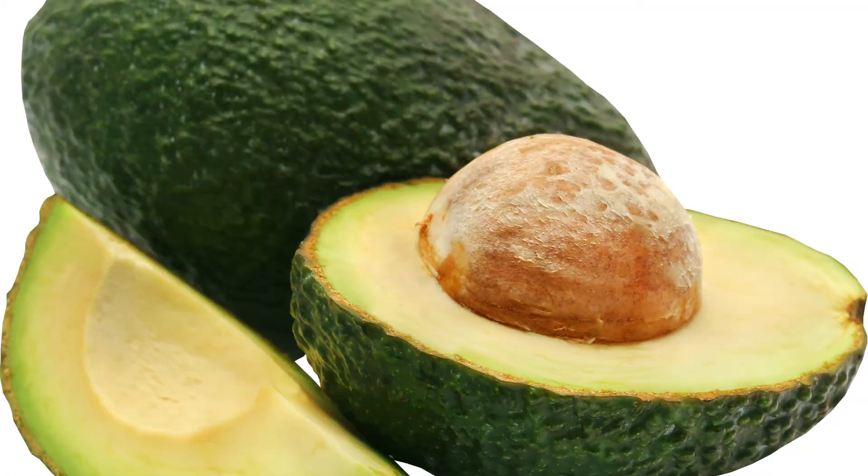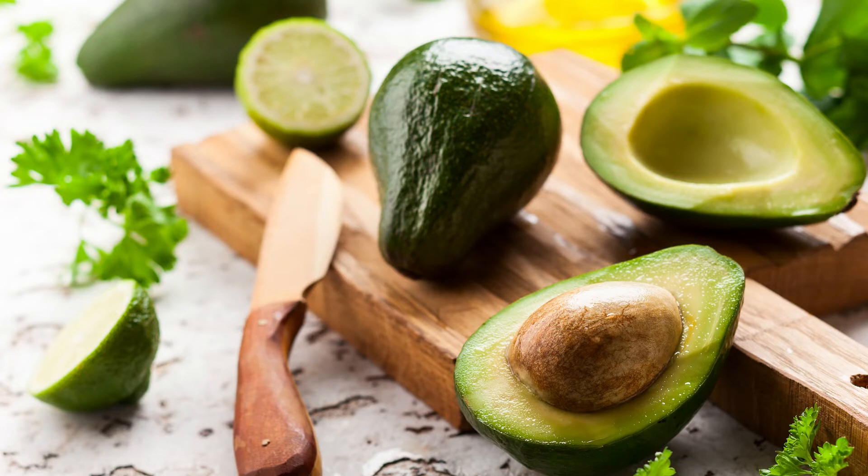Number eleven: avocados. Avocados are a top source of three essential minerals, including copper, potassium, and magnesium.